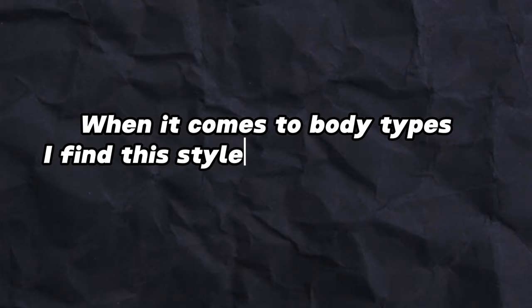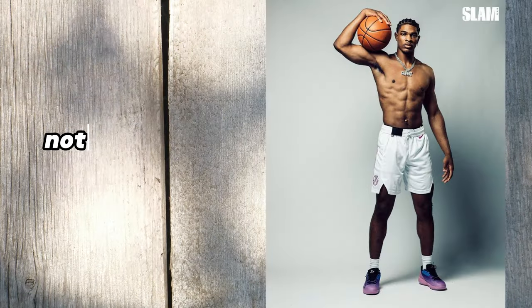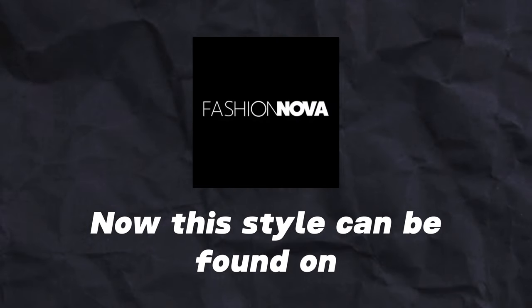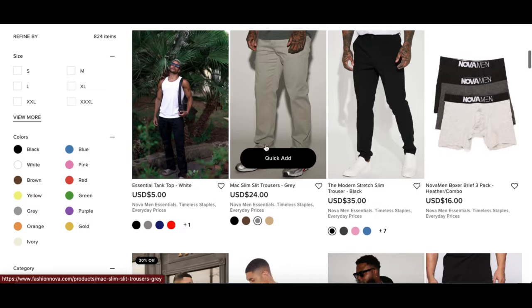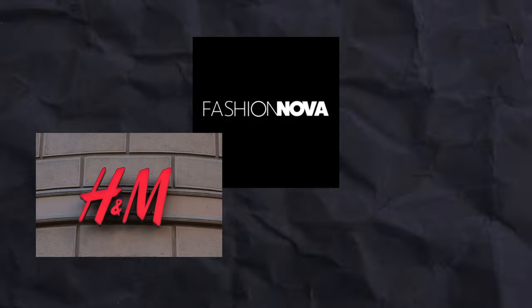When it comes to body types, I find that this style tends to look good on someone with a slightly athletic build — not too muscular or too skinny, just in the middle. This style can be found on Fashion Nova, which is basically a website fully dedicated to the fitted streetwear niche. You can also find it on H&M or ASOS.